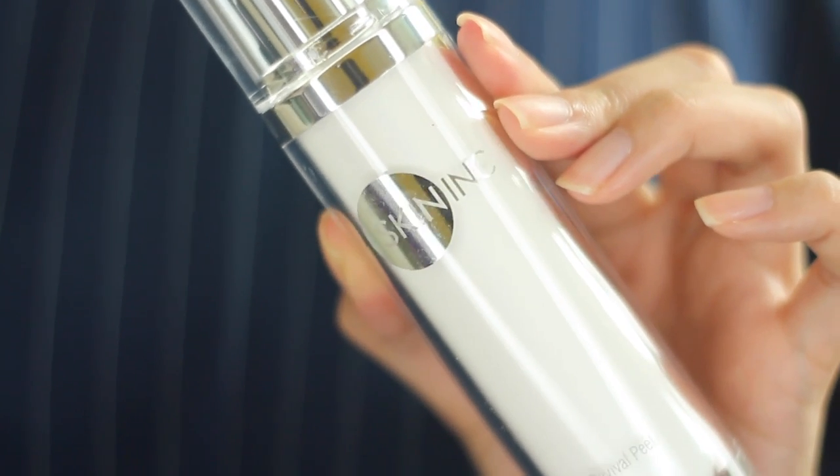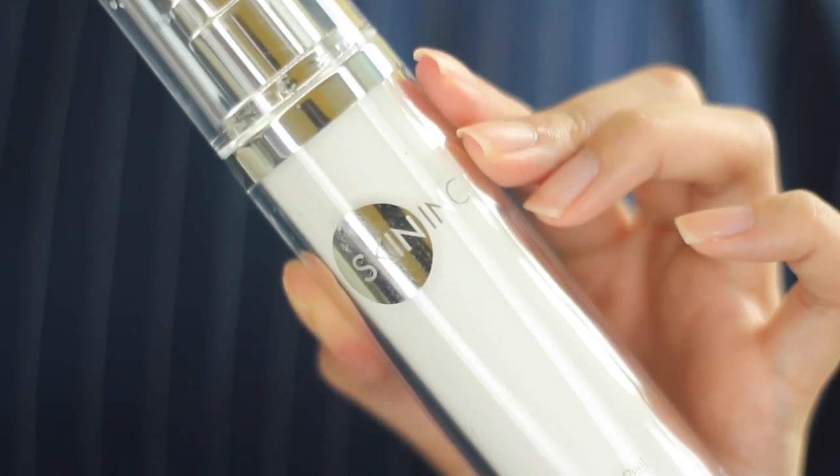The next item is an exfoliator that I've used for the last couple of months, but I've only started using it regularly in my skincare routine — especially for my weekend skincare routine when I want to pay more attention to my skin. This is the Skin Ink Pure Revival Peel. Basically this is an exfoliating gel — you pump it onto your palms, smooth it all over your face, leave it for around 10 seconds, and then massage your face and you will notice all this residue, which is actually your dead skin.